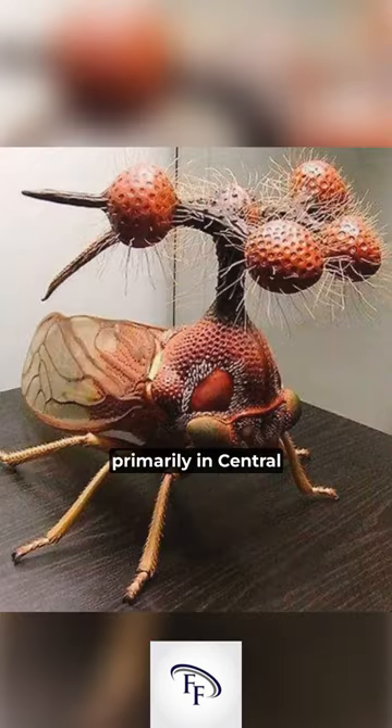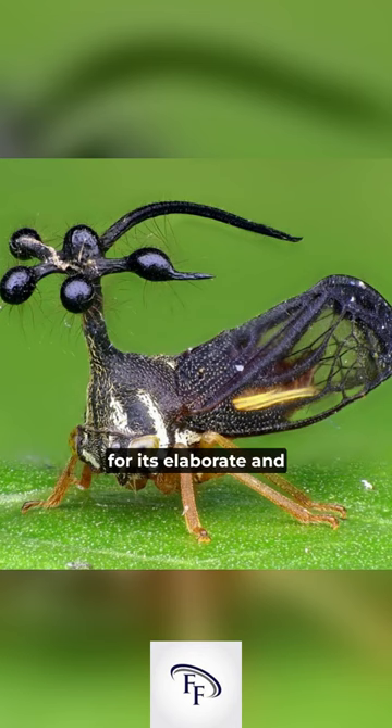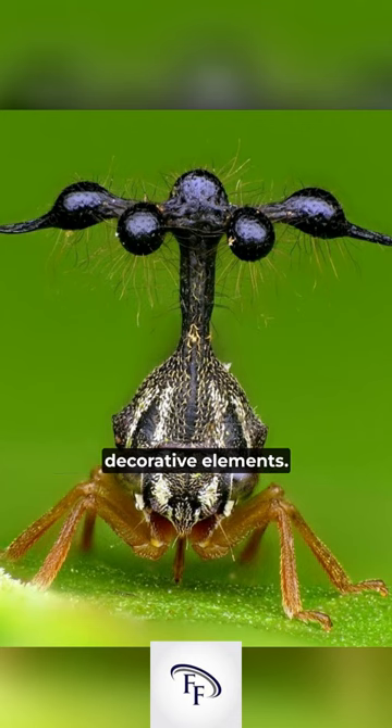Number two, Brazilian treehoppers are found primarily in Central and South America. Number three, the Brazilian treehopper is known for its elaborate and ornate appearance, with some species sporting structures that resemble thorns, antlers, or other decorative elements.